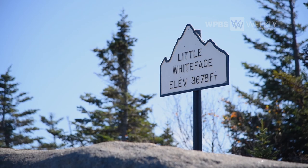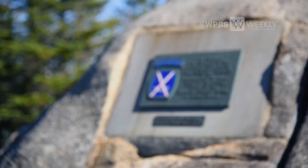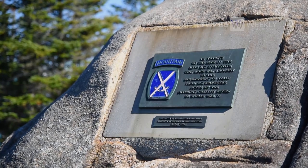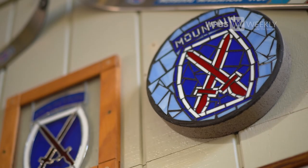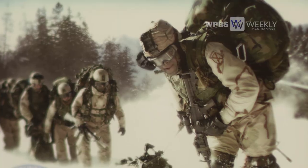Whiteface Mountain has been dedicated to the 10th Mountain Division since we opened in 1958. We're very proud of that partnership. We've had times where Fort Drum has come and used the backside of the mountain for training, because the updrafts and the winds are very similar to those in Afghanistan.